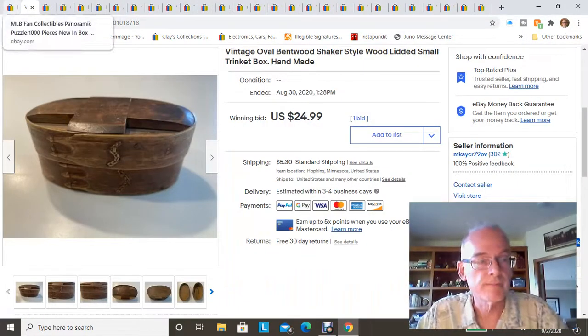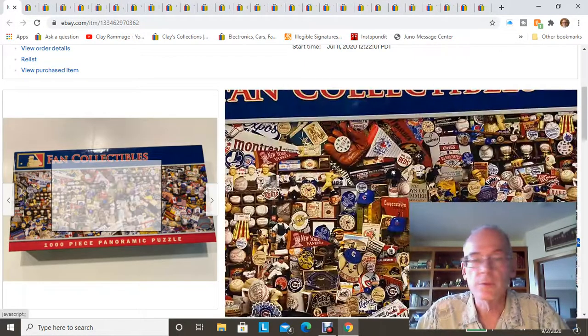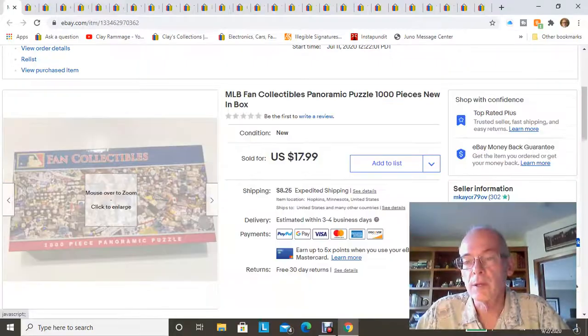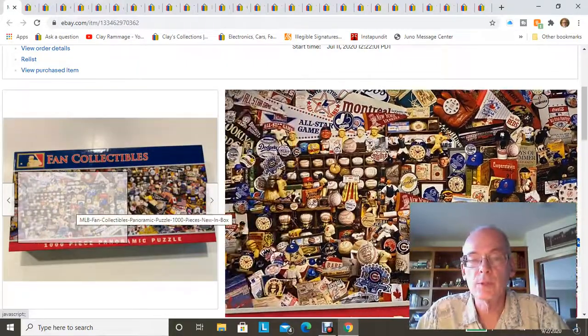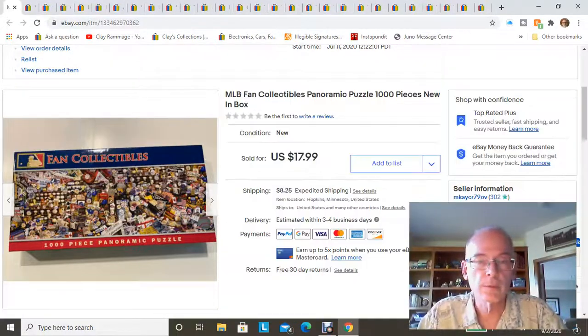The final item that sold during August was this puzzle — brand new in the box, a fan collectible Major League Baseball puzzle with all sorts of things on it. It would be a nice hard one to put together. I found it at the bins brand new in the box, and it sold for $18 plus shipping. Always pick those up when you find them.